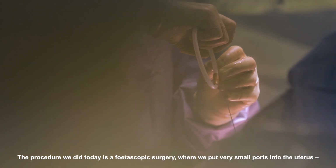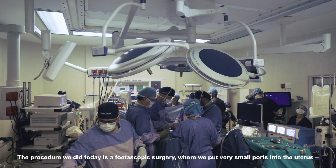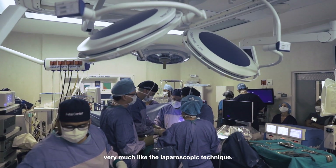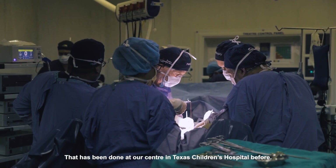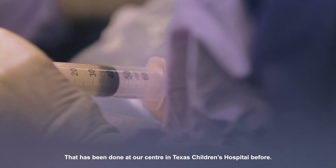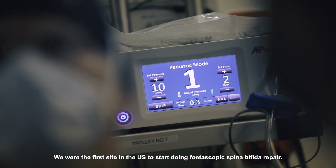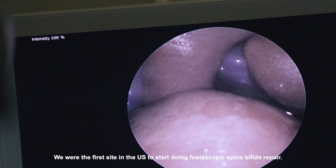The surgery that we did today is fetoscopic surgery, where we put very small ports into the uterus, very much like the laparoscopic surgery that people do. And that has been done in our center and Texas Children's — we were the first site in the United States to start doing fetoscopic spina bifida repair.